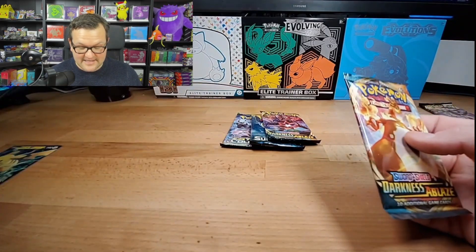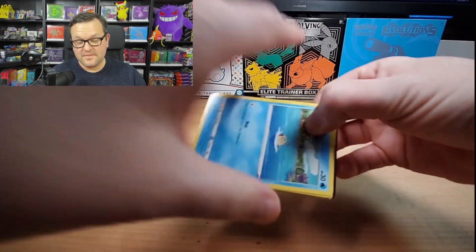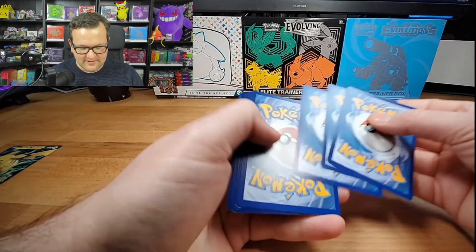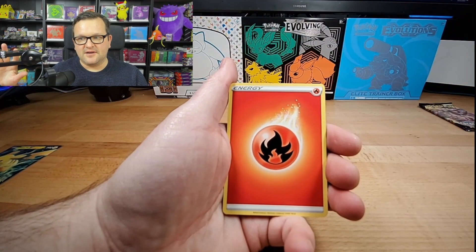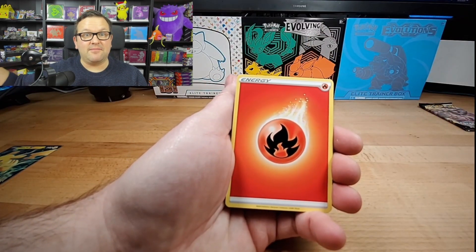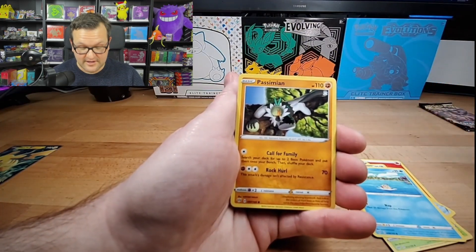So again, Pokemon Center - they do these random restocks, they're just completely random, they don't announce them. The site used to go down when they would do them because people would just go at them with bots, and now they kind of have a queue and it gets a little crazy when they release stuff like this. But normally if they drop one thing, I'll pull up a couple of their main pages - the collection boxes, the tins and the ETBs - and I'll refresh them every couple of minutes just to see if something new shows up. I've seen the Evolutions ETB show up there and everything's just normal priced. So you're incredibly lucky if you get it.